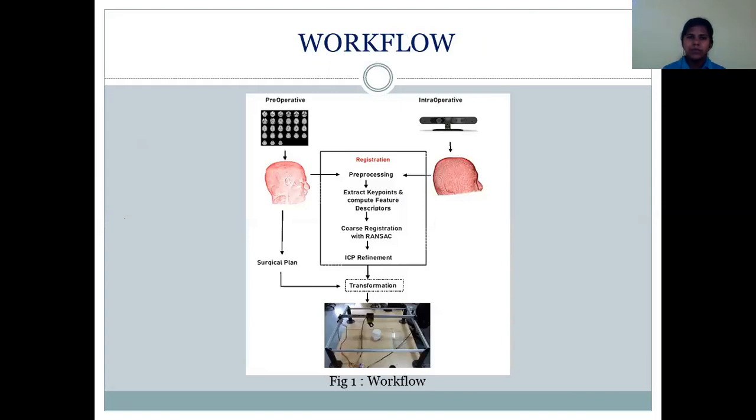This is the path flow. Images are acquired pre-operatively and intraoperatively. 3D point clouds are reconstructed from both sets of images and they are registered. The registration consists of the following steps: the two point clouds are pre-processed to match resolution; key points are extracted and described with feature descriptors; and then registration is performed in two stages — an initial coarse registration with RANSAC, which is then further refined with the iterative closest point algorithm. Once registration is complete, the transformation matrix allows any surgical plan from the pre-operative images to be transferred to the surgical table.